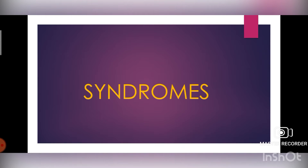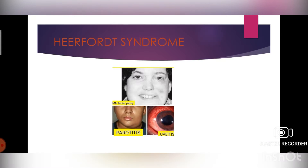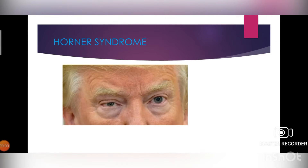Hello everyone, hope y'all are doing good today. This is the last part of the syndromes. The first one is Heerfordt syndrome — a rare subacute variant of sarcoidosis characterized by enlargement of parotid or salivary glands, facial nerve paralysis, and anterior uveitis. Treatment: there is no standard treatment established due to the rarity of this syndrome; however, treatment is based on that for neurosarcoidosis, in which facial nerve palsy is frequently present.